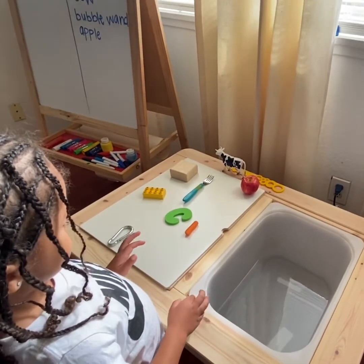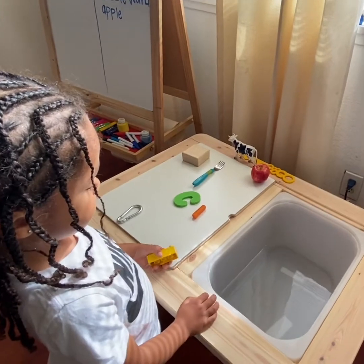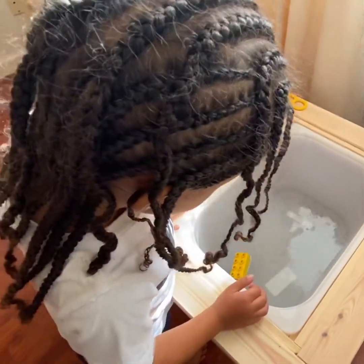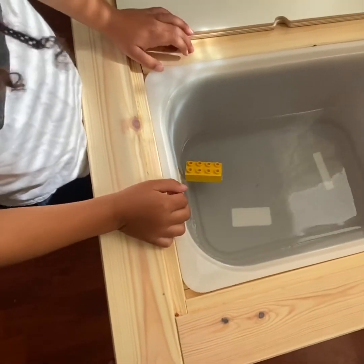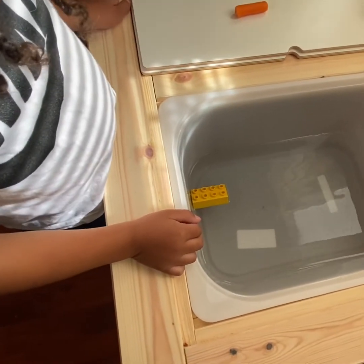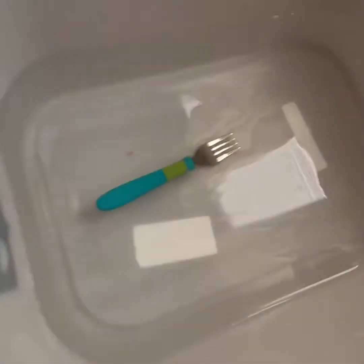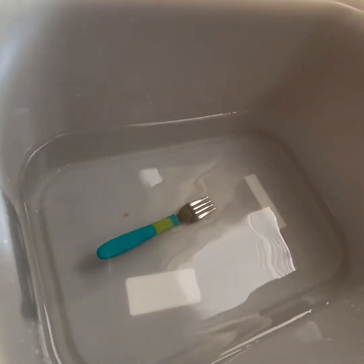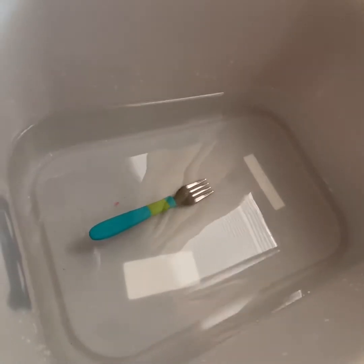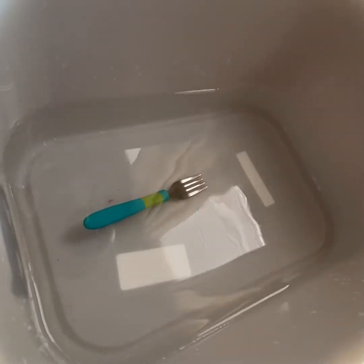Now let's try our Duplo Lego. Destin, can you grab the yellow Lego, please? Will this object sink or will it float? I think it will sink. Drop it in the water, see what happens. And what happened to the Lego? It's floating! The Lego's molecules are packed loosely and it's also more porous, so it floats. The fork sunk — it sunk to the bottom. The molecules in the fork are packed very close together and it's also not hollow. So therefore, the fork is going to sink. It didn't displace a whole bunch of water; it just sunk right to the bottom.